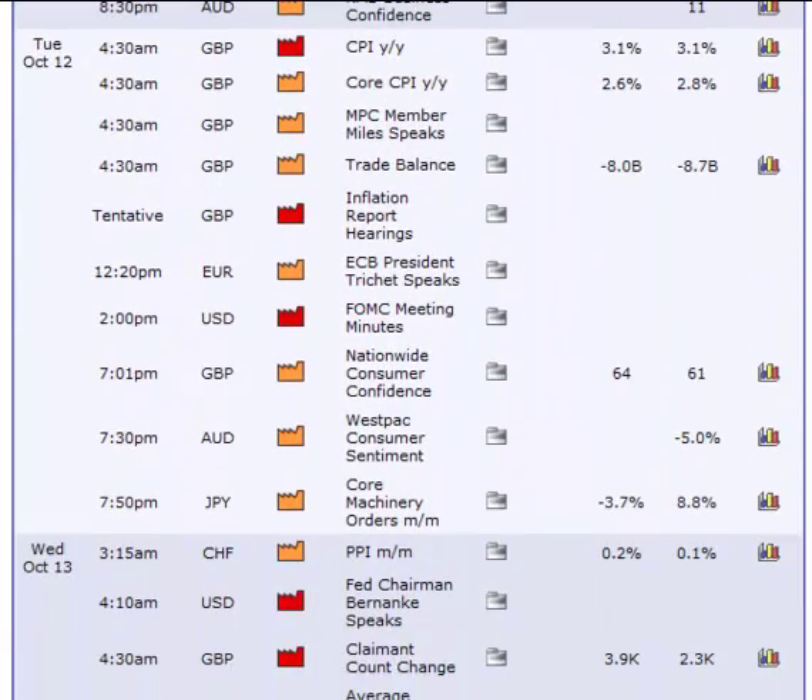For Tuesday we do have a red British Pound followed by three orange reports and another tentative inflation report hearings scheduled for the British Pound. We also have the FOMC meeting minutes at 2 o'clock. That means that the market will come to a virtual standstill normally until that is out. A lot of times you can trade up until around noon on FOMC meeting minute days, but definitely nothing after that until this comes out.